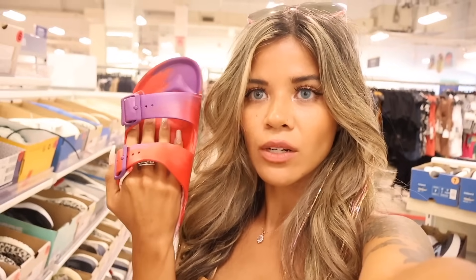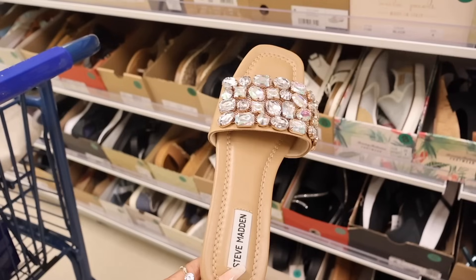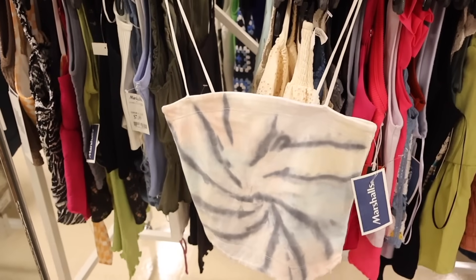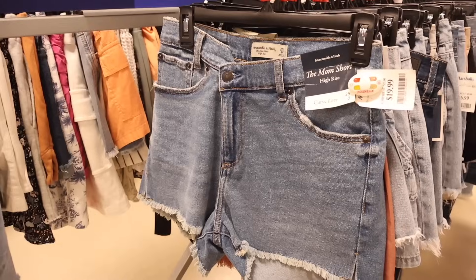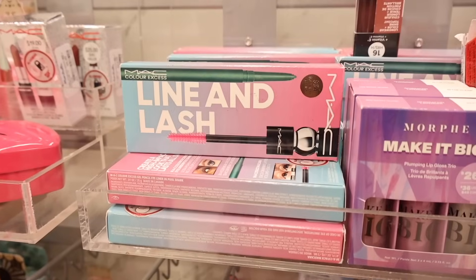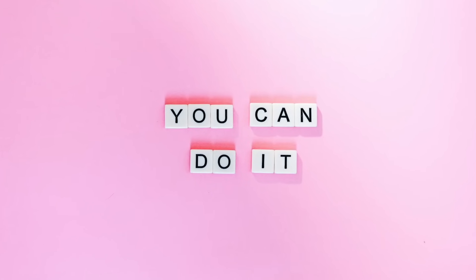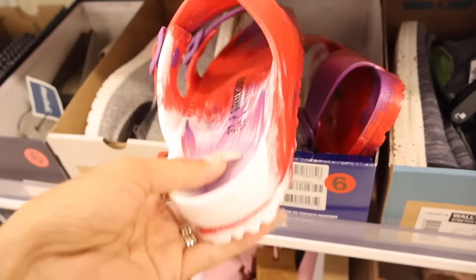So let's go ahead and start - oh my gosh, what I just found right here is literally so cute. These are the Birkenstock slides, but they're not like the ones with the soft bottom. These are like regular slides that you can actually get. That is so cool. Here's a closer look of these Birkenstocks.